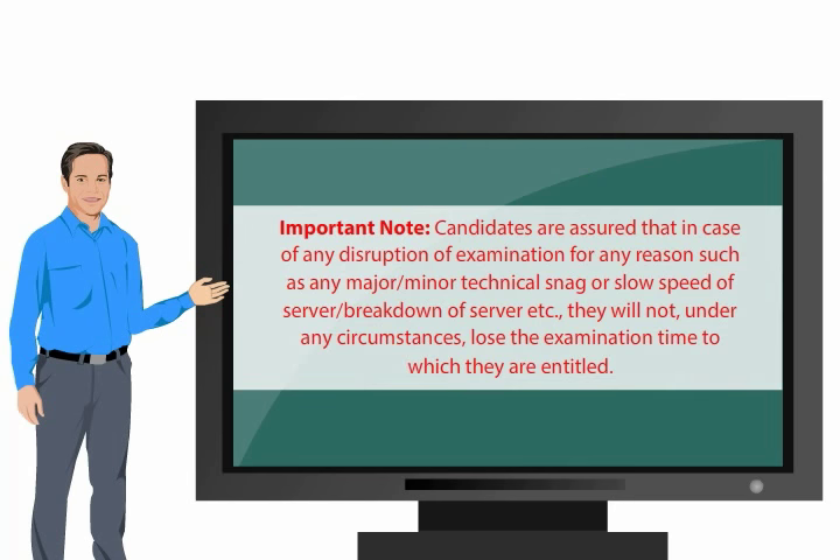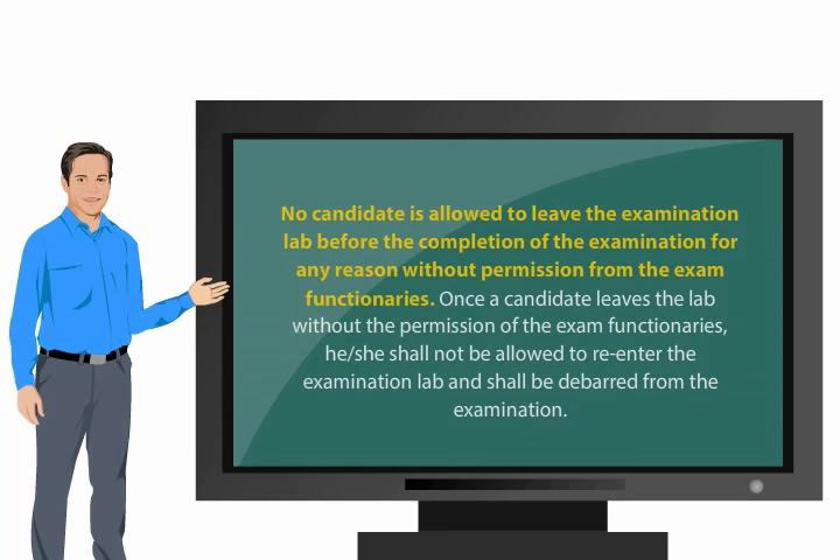Important note: candidates are assured that in case of any disruption of examination for any reason — such as any major or minor technical snag, slow speed, or breakdown — they will not, under any circumstances, lose the examination time to which they are entitled. No candidate is allowed to leave the examination lab before the completion of the examination for any reason without permission from the exam functionaries. Once a candidate leaves the lab without permission, he or she shall not be allowed to re-enter the examination lab and shall be debarred from the examination.